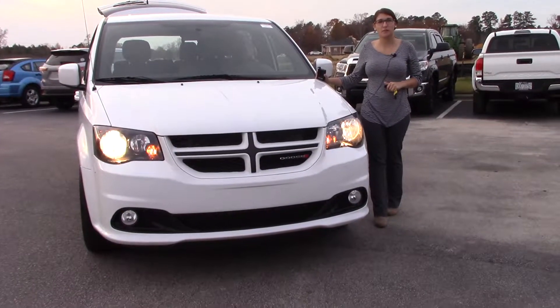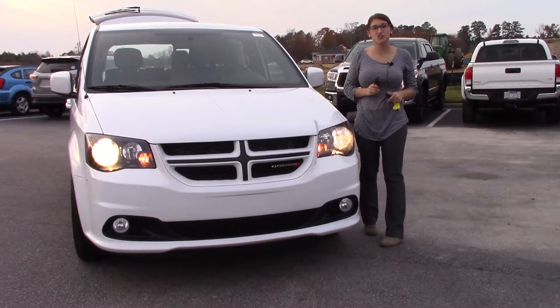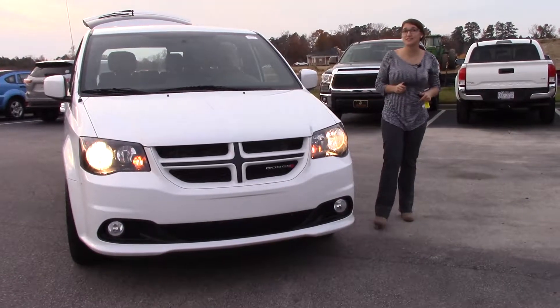Hey everybody, welcome to Hubert Fester Toyota. My name is Brooklyn and I work in the internet department. I wanted to reach out to you today and let you know that we have this wonderful 2016 Dodge Grand Caravan on the lot here. Stock number is TN0461B.